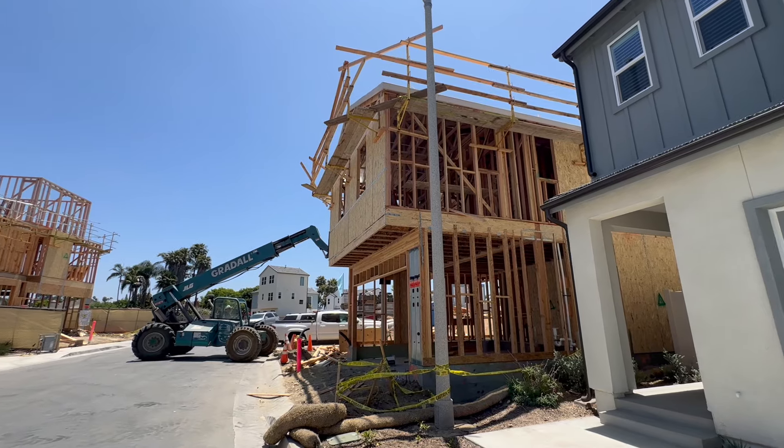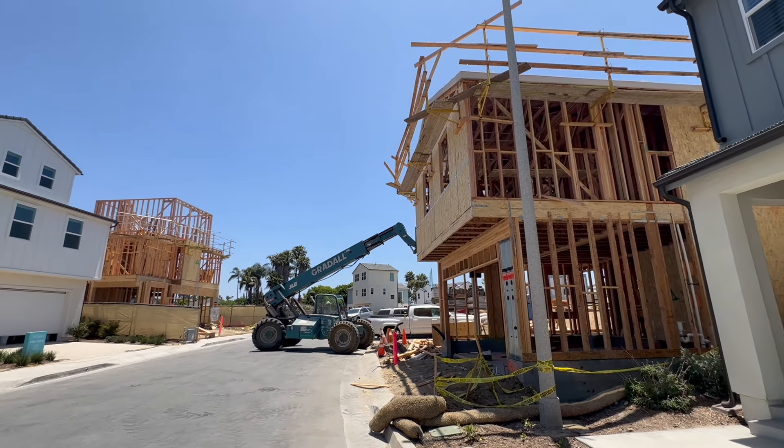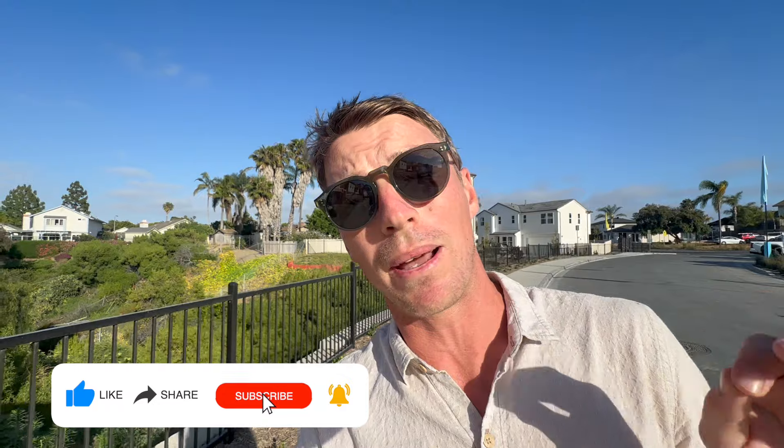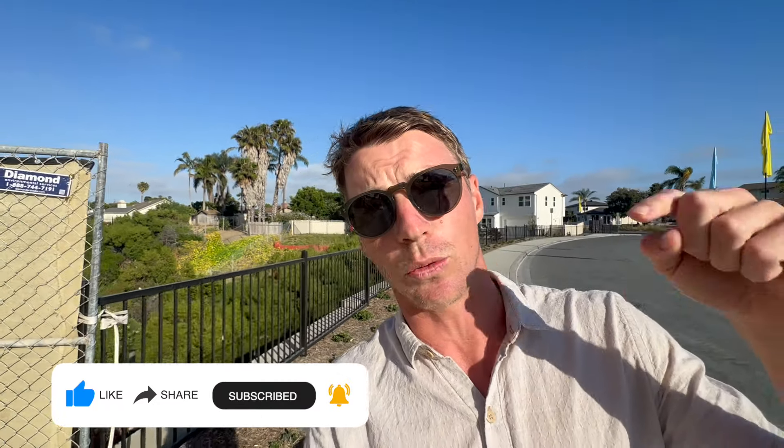Those were the two available floor plans we could get into, and there are a few more homes still being built. These are shown by appointment only, so reach out and we'll set that up and figure out what's best for you. We'll help you get the best price possible, especially with current incentives and market conditions. All our contact info is down below, and check out a couple more videos that should be really helpful.